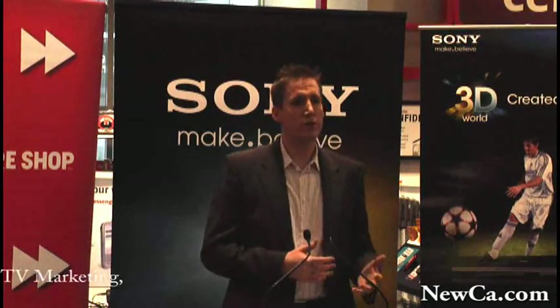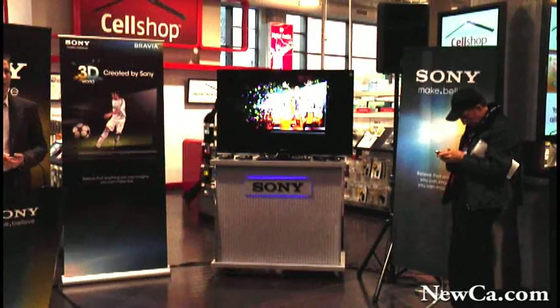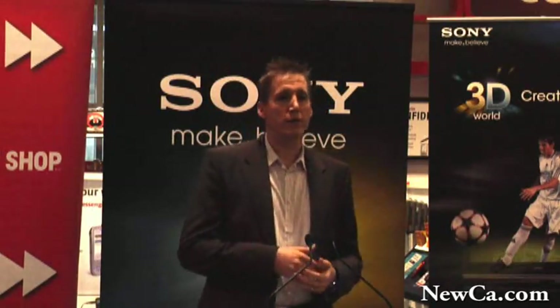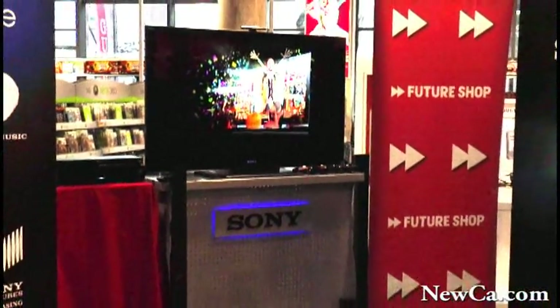This is the first time in Canada that you're actually seeing the entire Sony 3D lineup in one place, reflected in our logo — the 3D world created by Sony. We are the only manufacturer uniquely positioned to provide the end-to-end solution, lens to living room, when it comes to 3D.